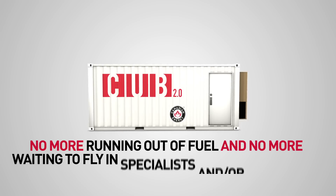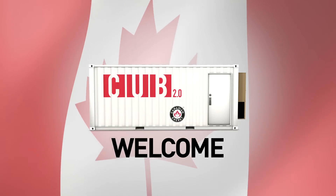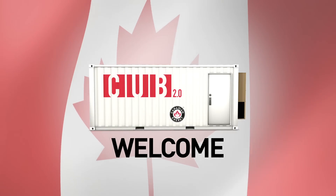That means no more running out of fuel, no more waiting to fly in specialists, spare parts and diesel. So welcome CUB 2.0 — Canadian innovation and design to help power and empower communities everywhere.